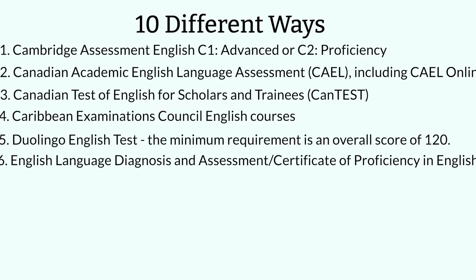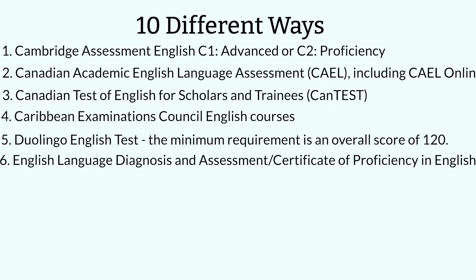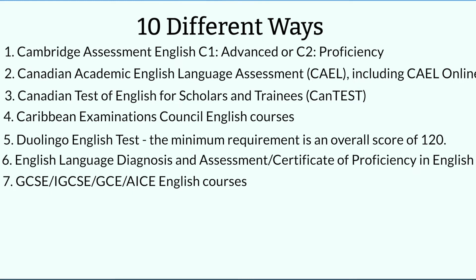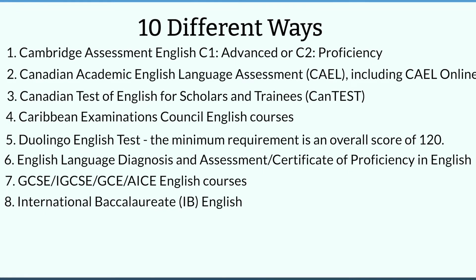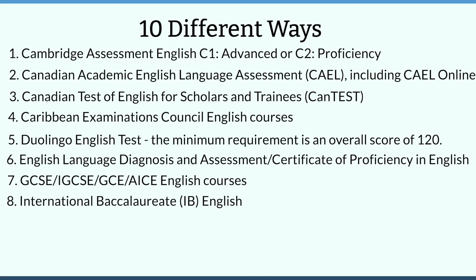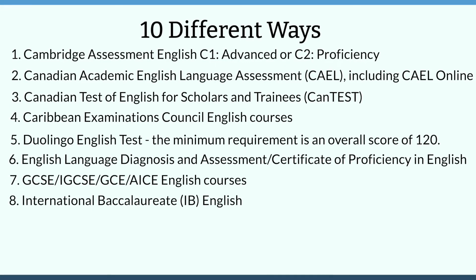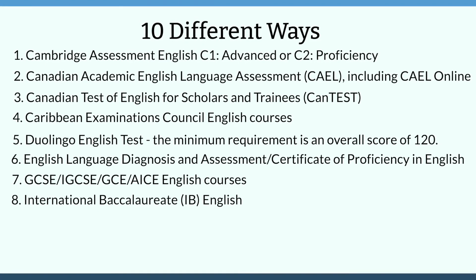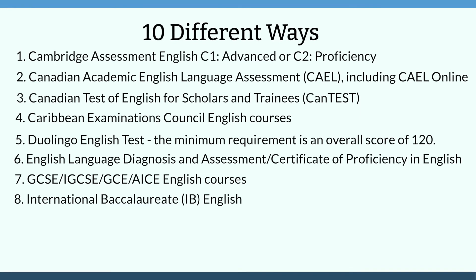Number six is your English Language Diagnosis and Assessment or Certificate of Proficiency in English, also known as ELDA or COPE. Number seven is GCSEs, IGCSEs, GCEs, and AICE English courses. Number eight is for International Baccalaureate students — if you're within the IB program, your minimum requirement is a score of at least four, whether predicted or final, within the Higher or Standard Level English A Literature or English A Language and Literature courses. Note that HL English B is not acceptable. Your final results should be sent directly to U of T through the International Baccalaureate Organization at www.ibo.org, and predicted results should be sent by your school.